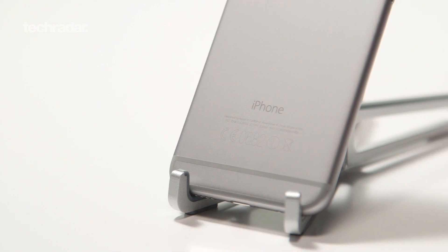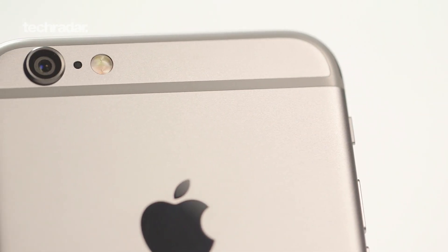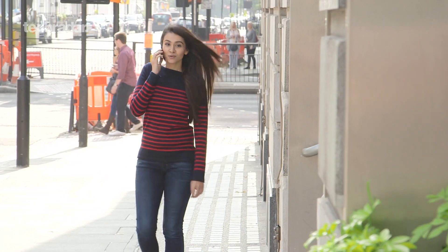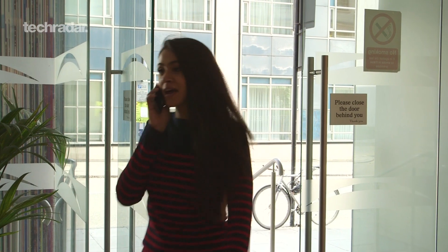Wi-Fi calling is a clever way that the iPhone 6 will have an impact on your voice calls. Available from EE later this year, it allows you to make and receive crystal clear phone calls through your Wi-Fi network when you're in range, giving you a better voice experience and helping you solve those coverage woes when indoors.